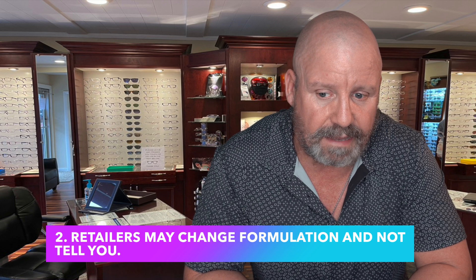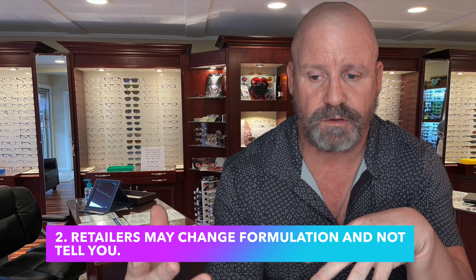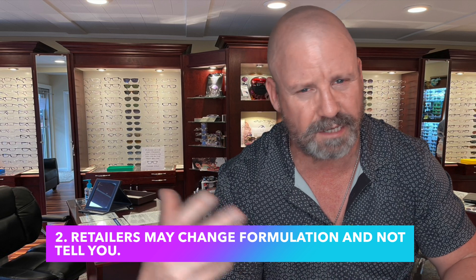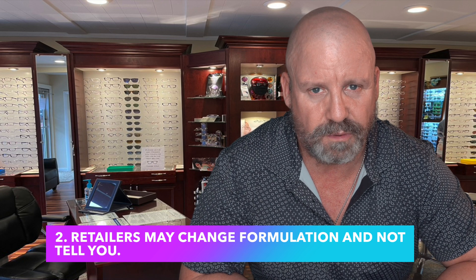Let's pick on Target today — and this is no dig against Target. If you're using the Target brand and three years in something feels wrong, here's what happens: every five years or so, major retailers will contract out to a new contact lens company. That new company's solution is a totally different formulation going into your eye, and your eye doesn't like it. We either get you back to a brand name or move you into ClearCare, the hydrogen peroxide-based solution. The manufacturers can change that solution, keep the exact same bottle, and you'd never know.